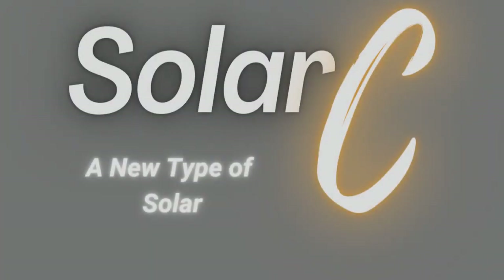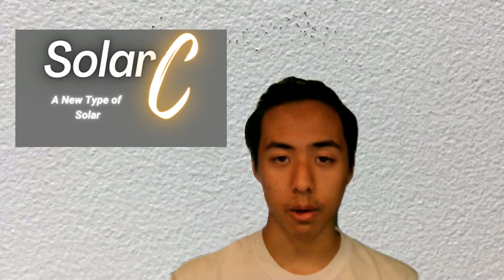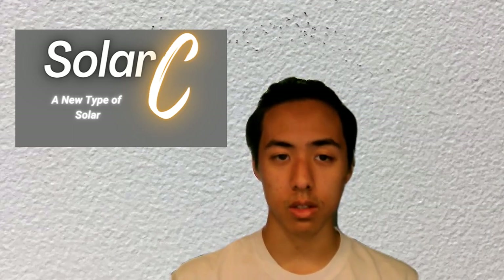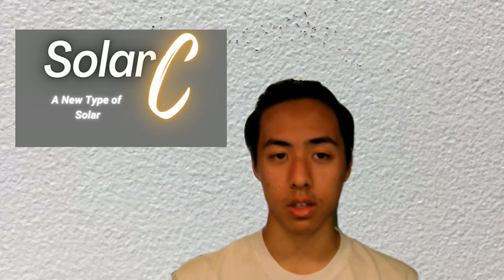Introducing SolarC, a new type of solar. Every house has windows, and with windows come curtains. Here at SolarC, we have products to meet your every energy need.